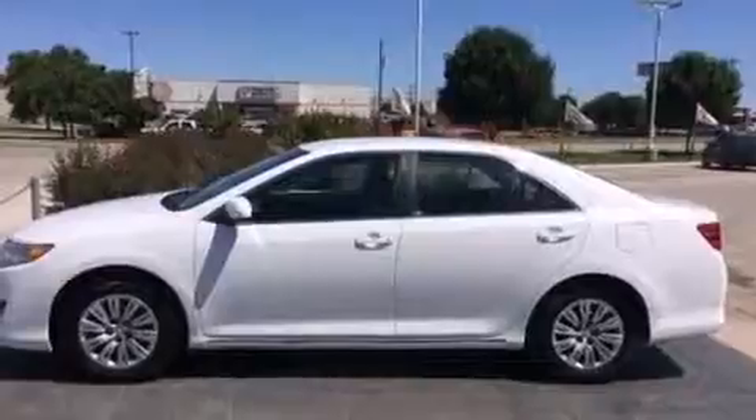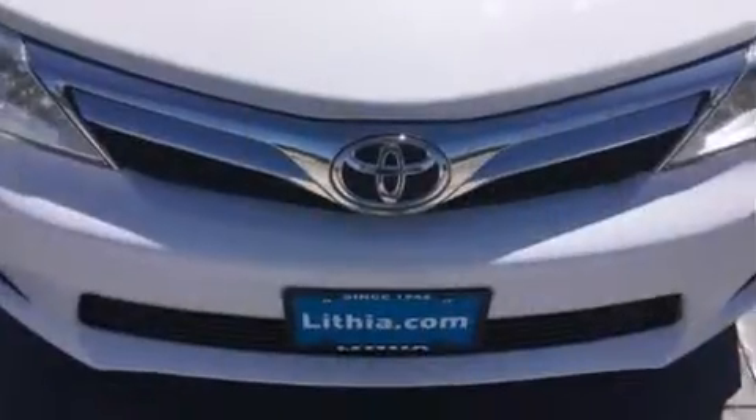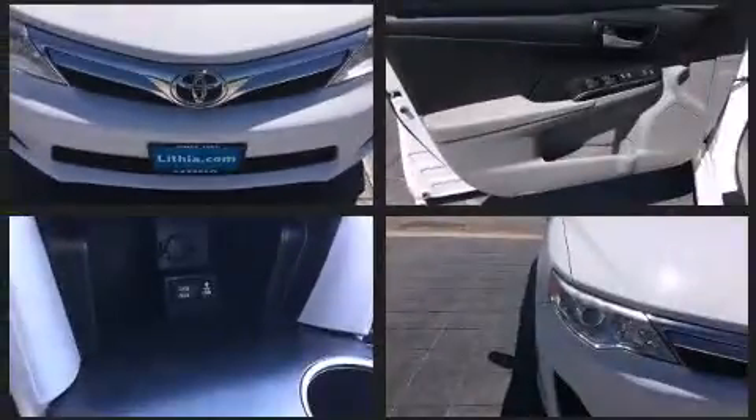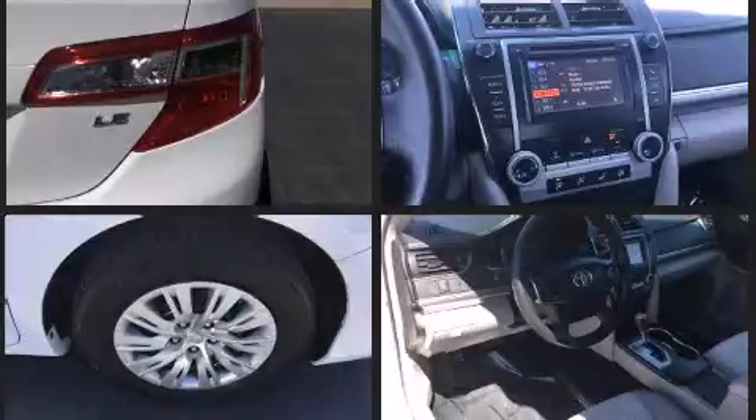Toyota prioritized practicality, efficiency, and style by including one-touch window functionality, front bucket seats, and air conditioning. You and your passengers will enjoy the stereo system, which includes a CD player with MP3 capability and six speakers, providing excellent sound throughout the cabin.